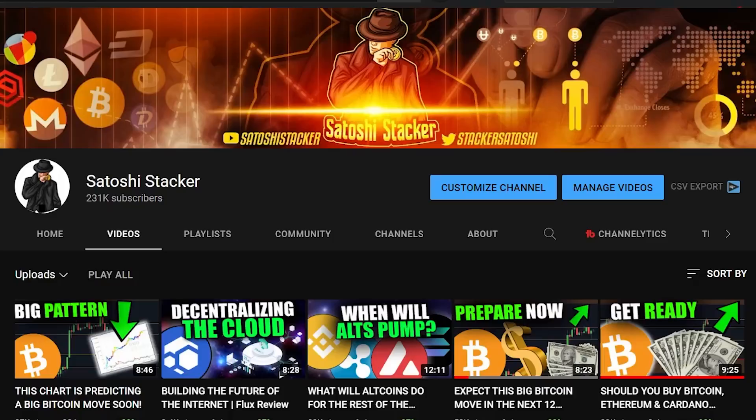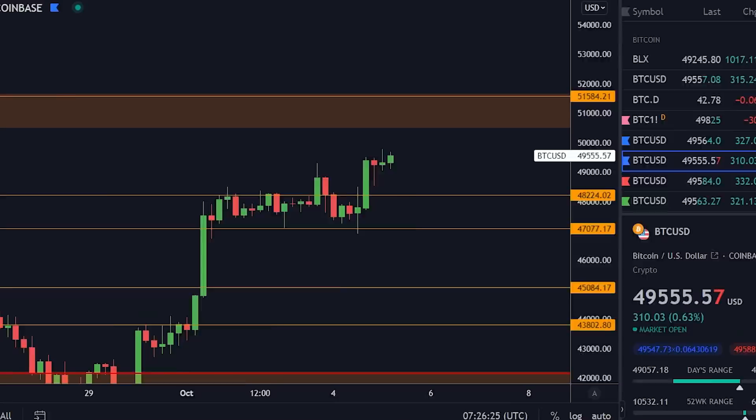Welcome back everybody, my name is Cristiano, bringing you cryptocurrency videos every day teaching you how to make money in this market. If you are new to the channel, make sure to subscribe and activate the bell right now.